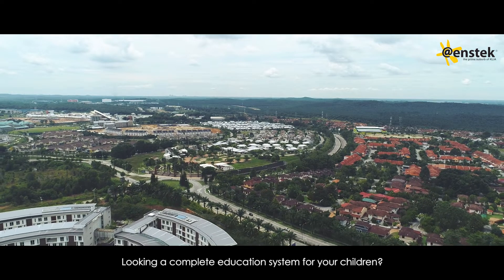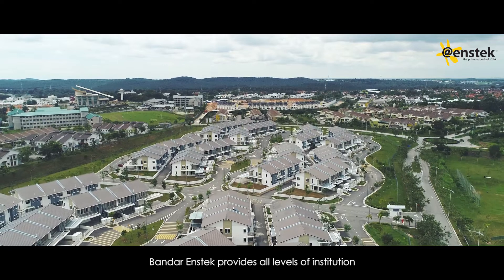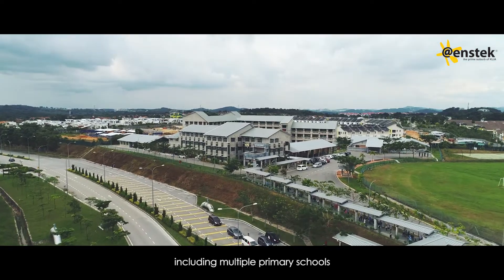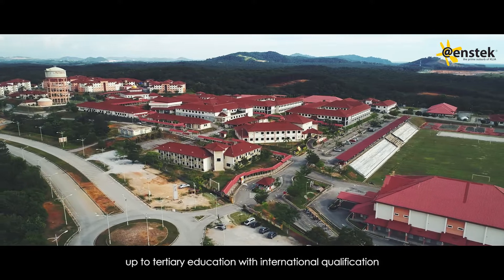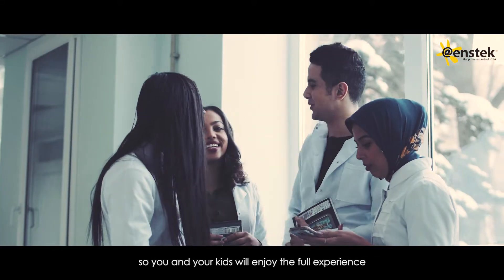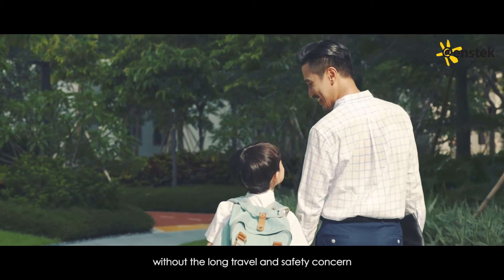Looking for a complete education system for your children? Bandar Enstek provides all levels of institution, including multiple primary schools, secondary high schools, up to tertiary education with international qualification. All these facilities are available within the township, so you and your kids will enjoy the full experience without the long travel and safety concern.